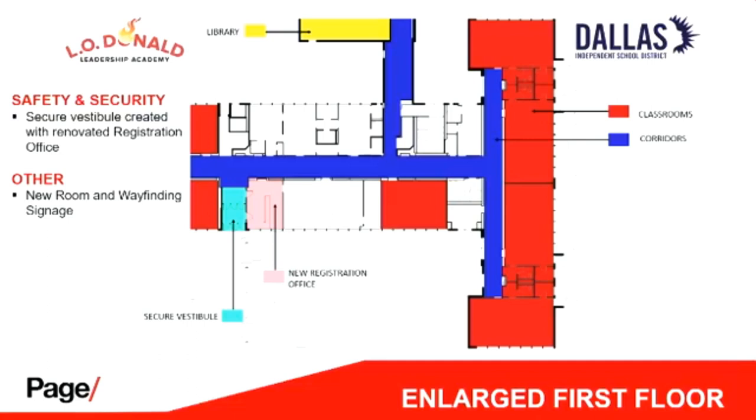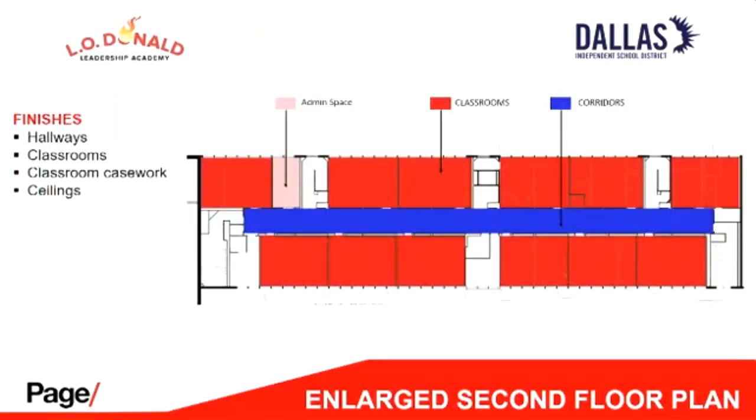Moving on, this slide touches on the secure vestibule again, which we've already covered. We're also providing new wayfinding signage throughout the building. I've used a signage group for quite a while that has very nice designs, and we've used the school's branding and colors. On the second floor, classrooms, corridors, and administrative areas will be refinished, and casework will be replaced — essentially the same refinishing that's happening throughout the school.